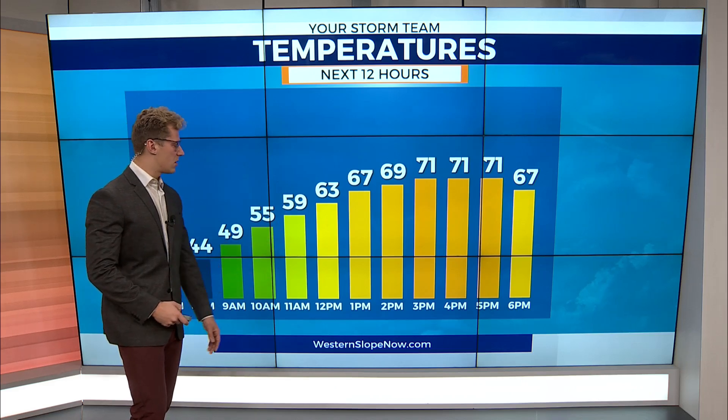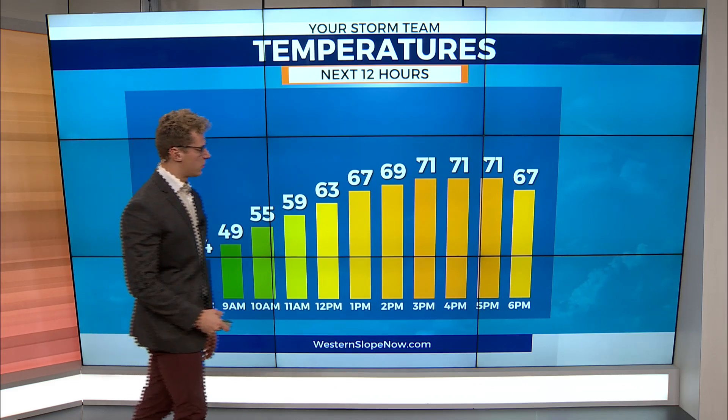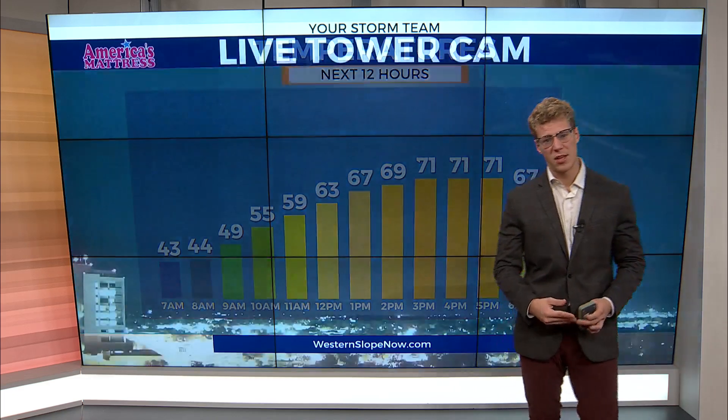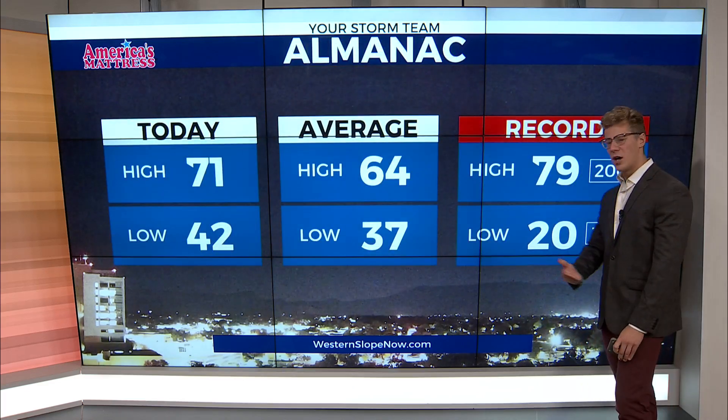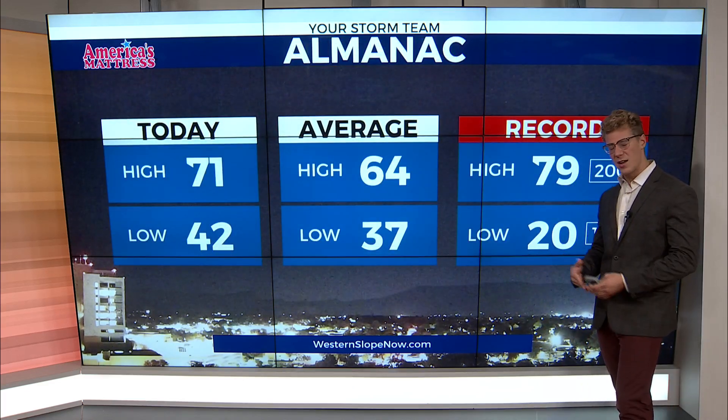Sixties and seventies later on this morning getting into the afternoon — really beautiful temperatures with the lower seventies. Can't really complain about that. Window-opening weather is what's in store. Clear skies as well on America's Mattress live tower cam to start the morning off, with temperatures still chilly in the mid-forties walking out the door, but on the way to those lower seventies later on today.